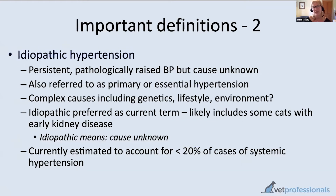Idiopathic hypertension means high blood pressure with an unknown cause. In both veterinary and human medicine, 'idiopathic' simply means we don't currently understand what caused the condition. Idiopathic hypertension does occur in cats but is thought to be quite rare — affecting less than 20% of cats with high blood pressure. Various factors including genetics and environment have been suggested. Some cats in this category may have underlying disease not yet diagnosable, such as early kidney disease.